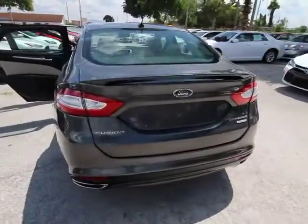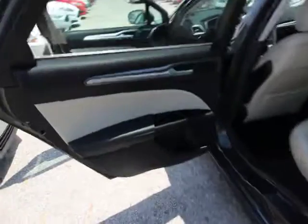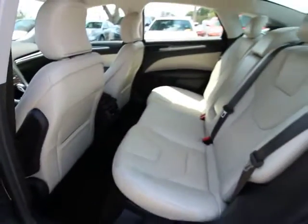Traction control, keyless entry, power passenger seat, stability control, anti-lock braking system, backup camera, steering wheel audio controls, remote engine start, Bluetooth.